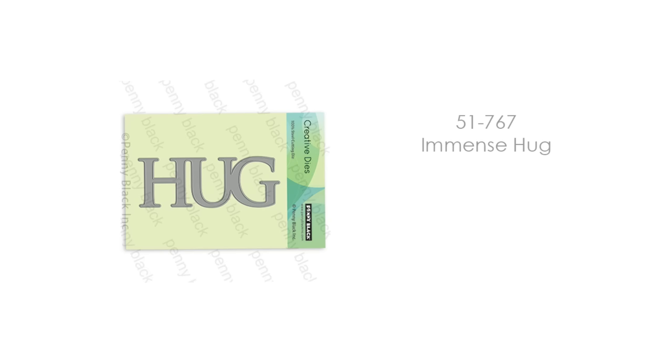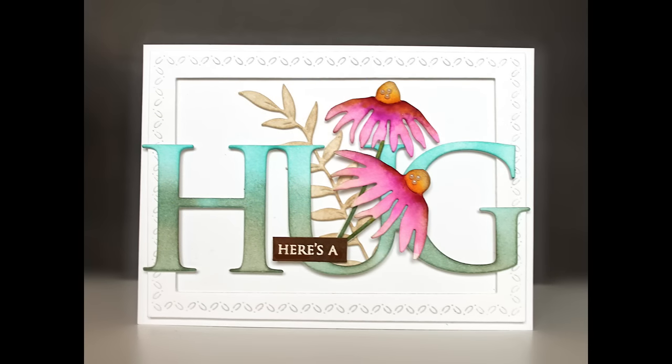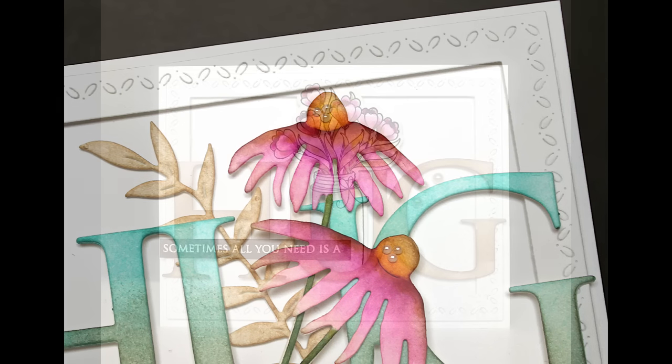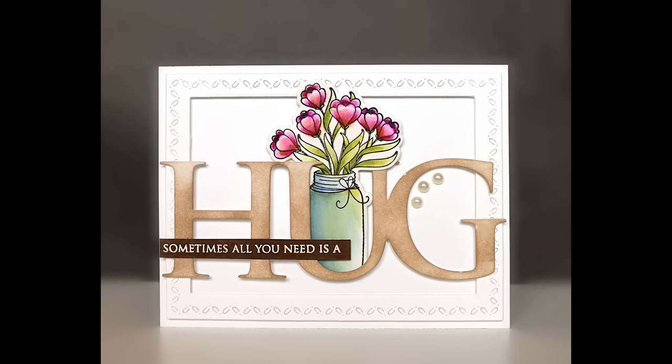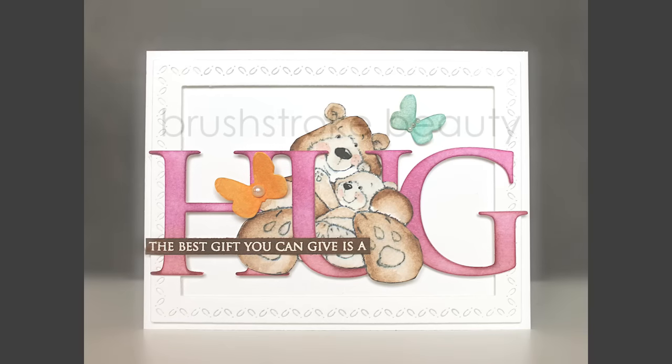Here is another fave for me — Immense Hug. If you've been loving our large word dies, we have another one for you. This is Hug. It's on a standard size card, 4¼ by 5½ inches. Right inside that U is the perfect place to tuck in critters, florals, embellishments, or sentiments — you can do so many things with it. Here I've put in a floral piece inside. You can also do critters in there, and if you keep watching you'll see more cards with that hug die.